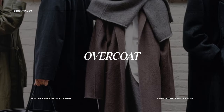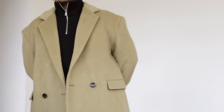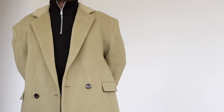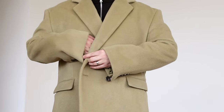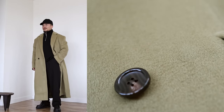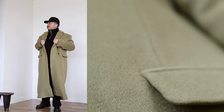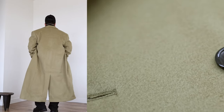Essential number one, hands down, has to be an overcoat. This jacket right here is my personal go-to for the winter season. An overcoat, in my opinion, is top tier — it beats every other jacket. You can dress it up or down, and you can find overcoats in such a wide variety of styles: single collar, double-breasted, leather overcoat, or something more traditional like a wool overcoat. You can find them from the thrift store to high-end luxury brands to fast fashion brands.